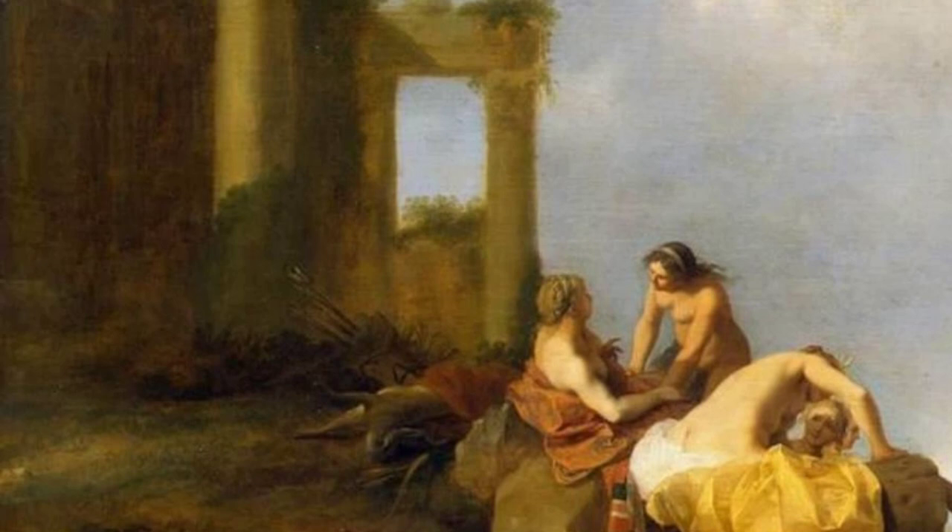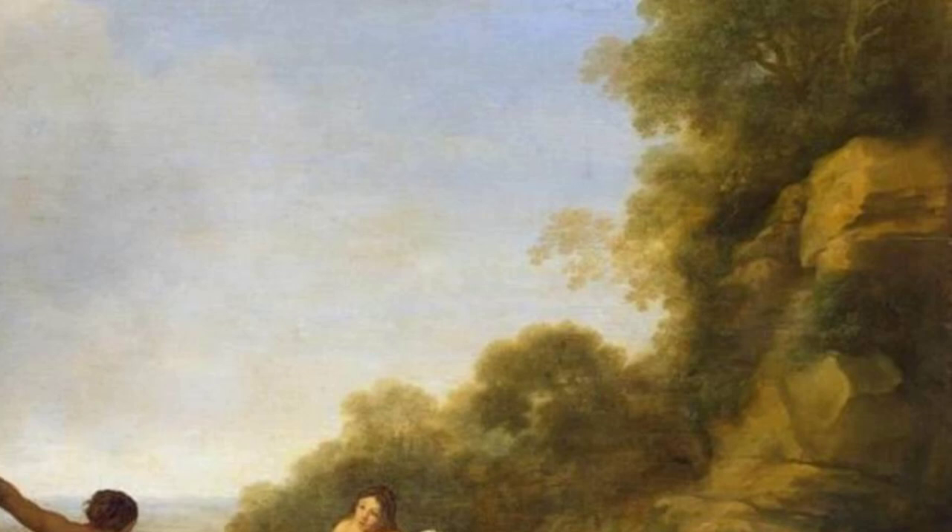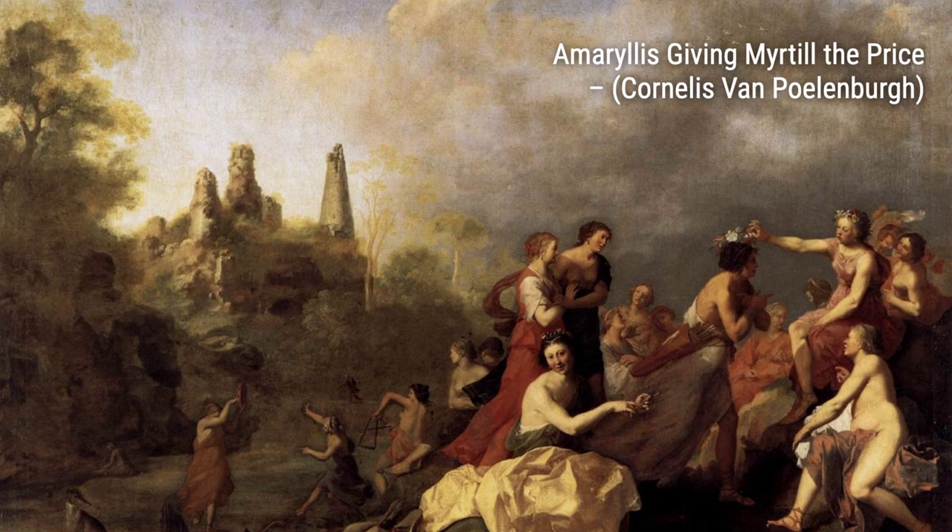Landscape with Nymphs takes us into a serene and ethereal world. Polenburg's use of soft colors and delicate brushstrokes creates a dreamlike atmosphere, where nymphs frolic in a peaceful landscape.